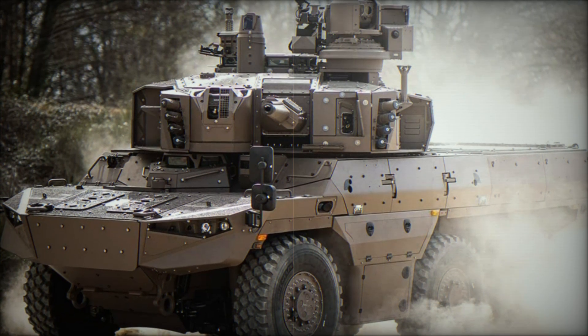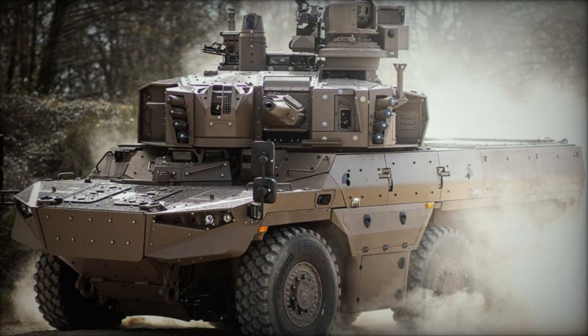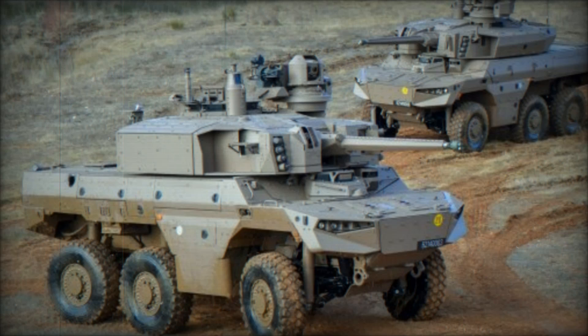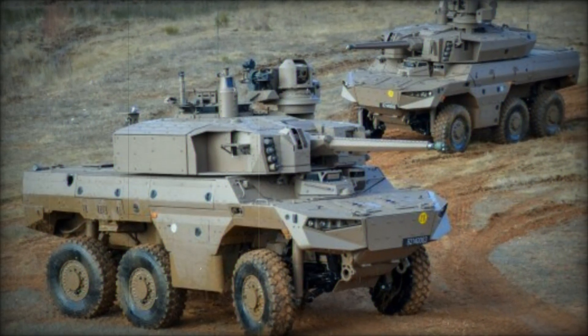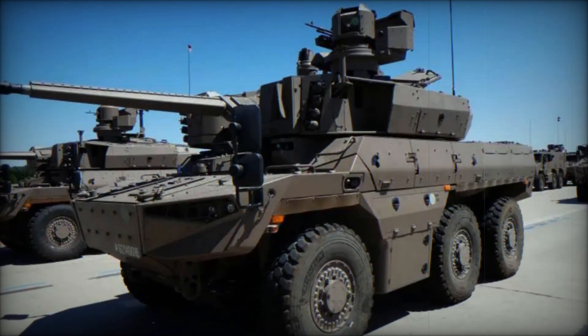Designed as a multi-role platform, the Jaguar will begin to enter service with the French Army starting in 2020, with expected deliveries to conclude by 2025. The program will see the acquisition of approximately 248 Jaguar vehicles, representing a significant investment in the future of French land warfare.